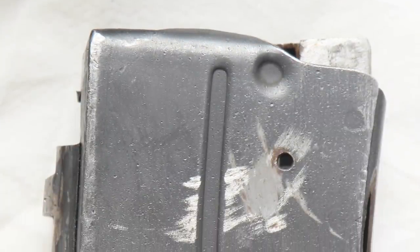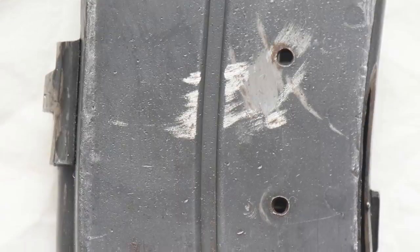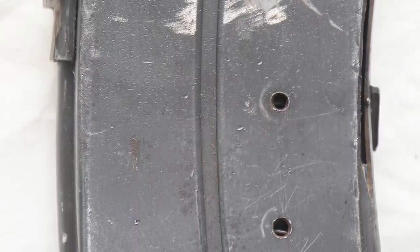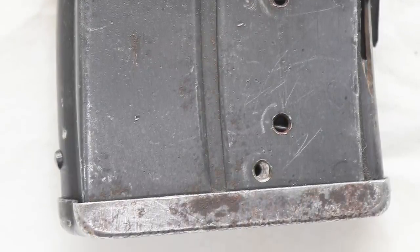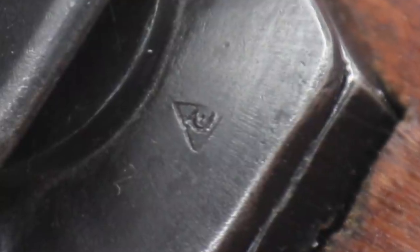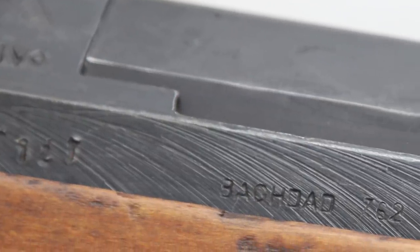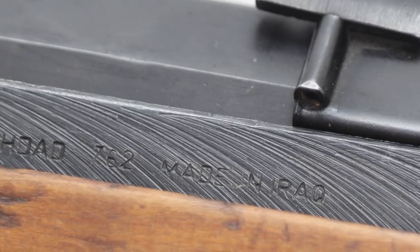That's a big difference that we want to find out. I was thinking — we had this discussion earlier — I wonder if the receivers were made in Egypt, and since they weren't finished guns, they were sent to Iraq and finished. And when they were finished, they were engraved. Possibly, but they would have had to have been engraved with the same engraving marks, because it's the same location, same font, same tooling. What gives them away is the chatter — the machine chatter on the side of the receiver. It's too similar for it not to be the same equipment.